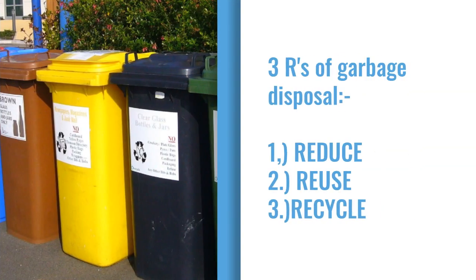We should follow the 3 R's of garbage disposal, i.e. reduce, reuse, and recycle. We should reduce the waste material. We should reuse things like jars and bottles. We should recycle paper, glass, clothes, etc.